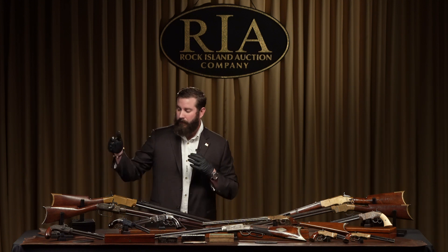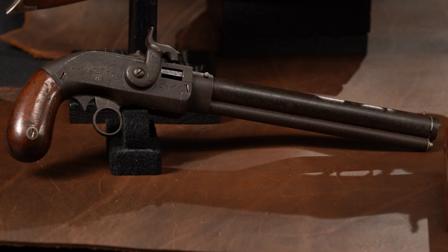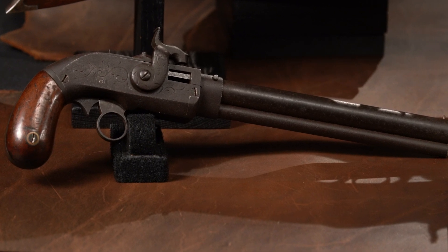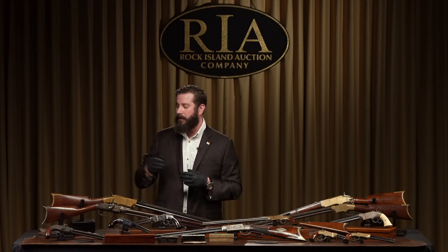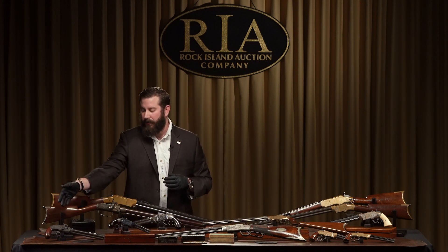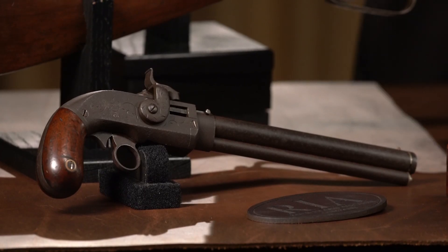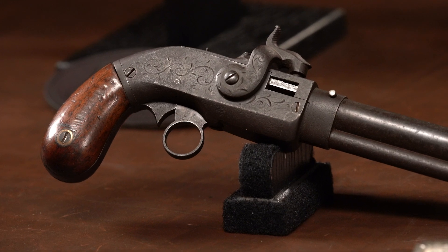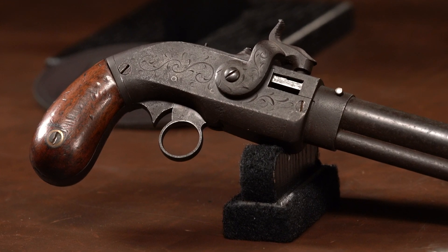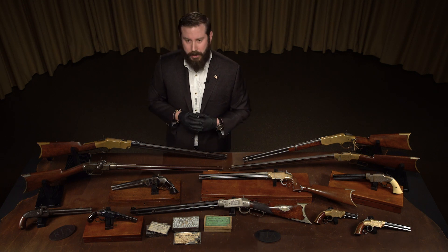We move next to the Smith Jennings, where these guys get together and say, 'We can improve this.' This is the only known example of a Smith Jennings pistol. It's well documented in the Volcanic book. Dr. Klaas bought this gun in the late 1970s out of a Christie's or Sotheby's auction, and it's been in his collection ever since.